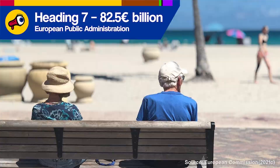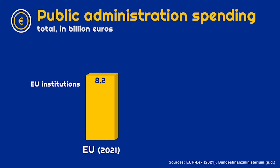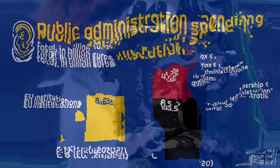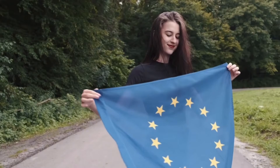Let's start with another comparison. In 2021, the EU institutions cost 8.2 billion euros. That's less than the cost of Germany's central administration, which was 8.5 billion euros in 2020, plus another 4 billion euros to administrate taxes and customs — and that's only the federal level. All of this despite the fact that the EU institutions govern a much bigger, more diverse population speaking dozens of different languages. The EU institutions also help make cross-border cooperation more democratic, more accountable, and more efficient.